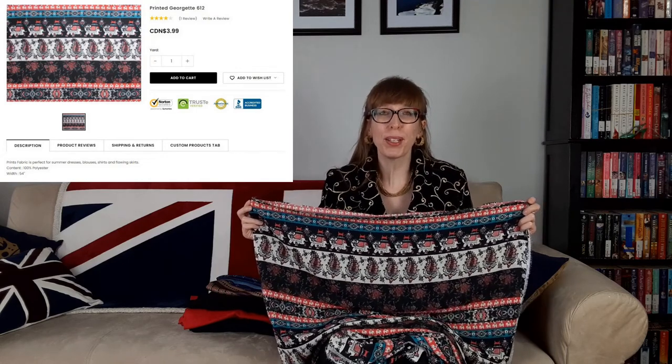The next fabric is Printed Georgette 612. It's 54 inches wide and 100% polyester. I love the elephants as well as the bands of different patterns. The fabric is blue, navy blue, white, and pink. It's perfect for summer dresses, blouses, shirts, and flowing skirts. I'm going to use this fabric for Butterick 6684 from 2019, bought online from the McCall's pattern website, which has since been renamed somethingdelightful.com. This pullover top has a collar extending into tie ends and neckline, armhole, and sleeve variations. The suggested fabrics are challis, crepe, double georgette, crepe de chine, and charmeuse.